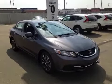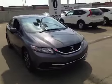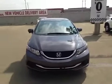Welcome to Alberta Honda on the corner of 97th Street and 127th Ave. We're proud to show you this 2014 Honda Civic in Moonrock Steel Metallic.